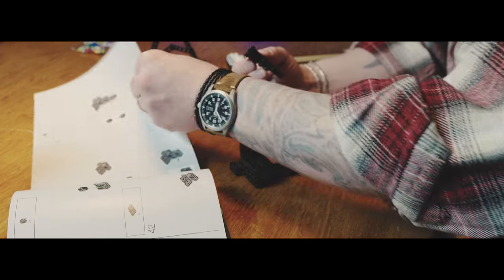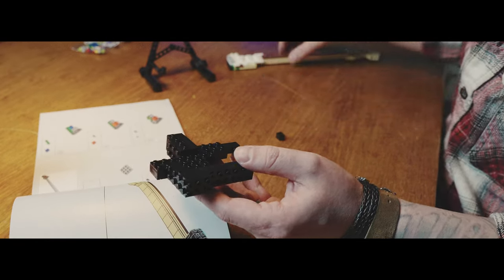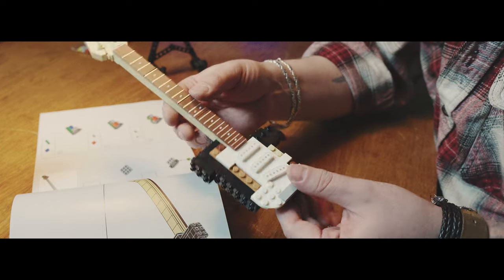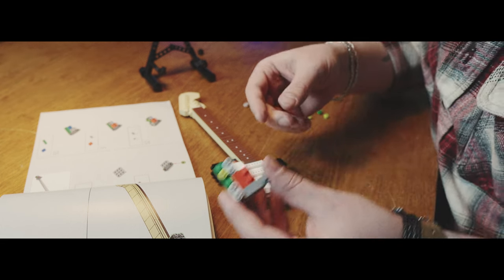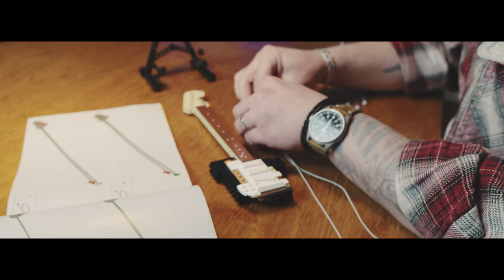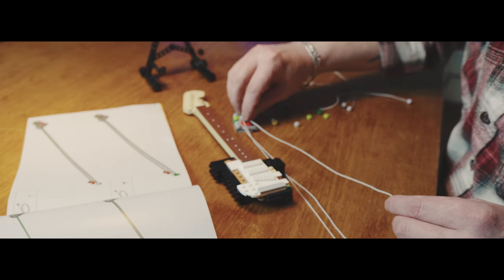It might seem crazy now that their earliest instruments fetch incredible prices on the vintage market, as long as they're all factory original. But the idea behind their bolt-on neck system was that when your frets wore out, you could just take off the neck and put a new one on. These days, a re-fret is likely to be more affordable than a good replacement neck, but it shows where Fender were coming from in terms of letting musicians get to work on their own instruments.